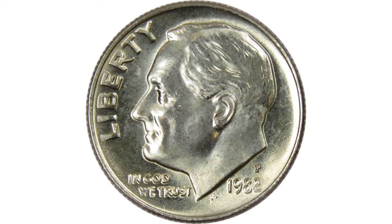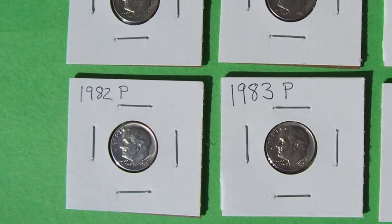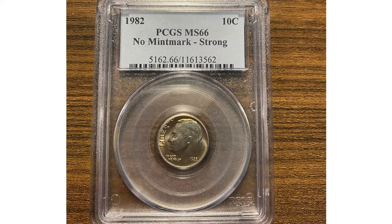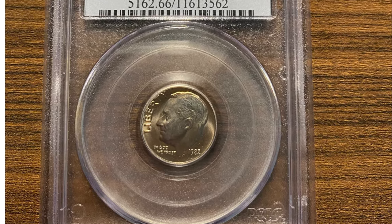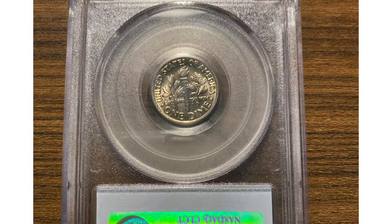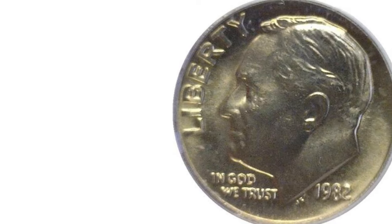Nearly all clad Roosevelt dimes are affordable circulation strikes with FB designation — meaning Full Bands — and cameo or deep cameo special designations. Coins from 1965 through 1967 are priced two to ten times higher than coins without those distinctions.